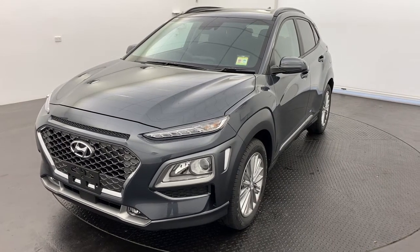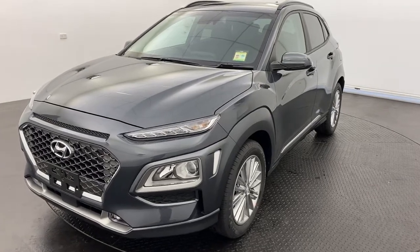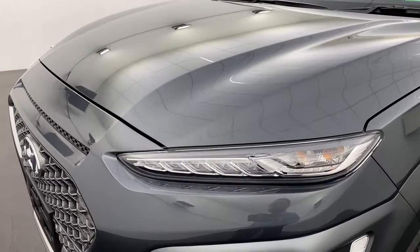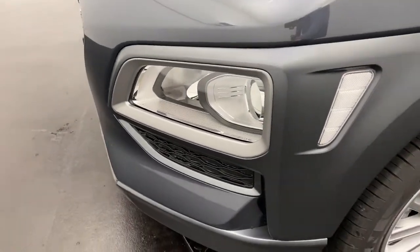Hello and thank you for your interest in our 2020 Hyundai Kona Elite in dark night. Starting off, this Kona does have front LED headlights and daytime running lights, and you've also got fog lights down below for those dark conditions.